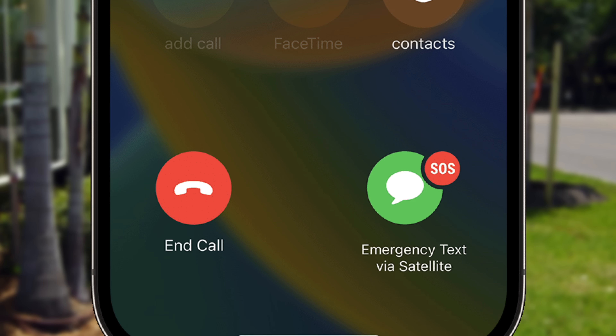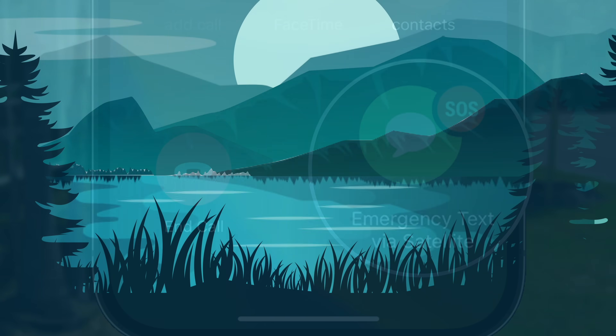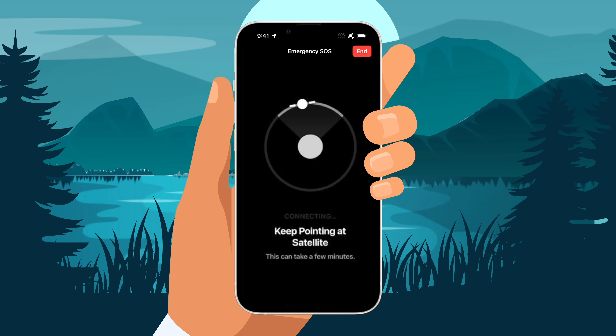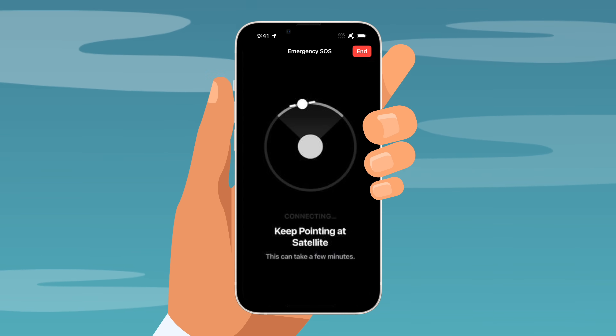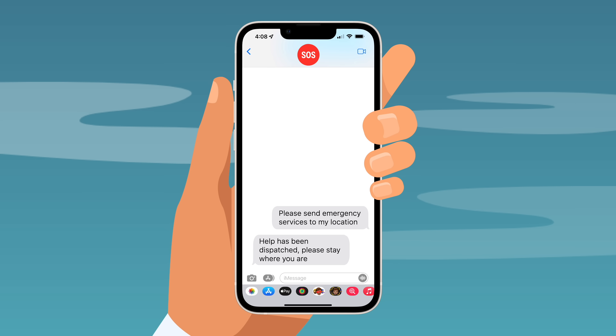Apple took things further with emergency SOS via satellite, which offers iPhone 14 users a lifeline while hiking or traveling without cellular coverage. By pointing their device to the sky, users can locate and connect to a satellite and transmit a message to emergency dispatchers.